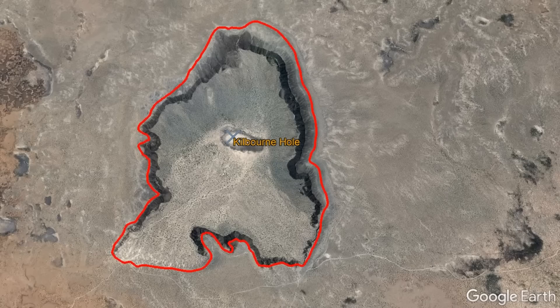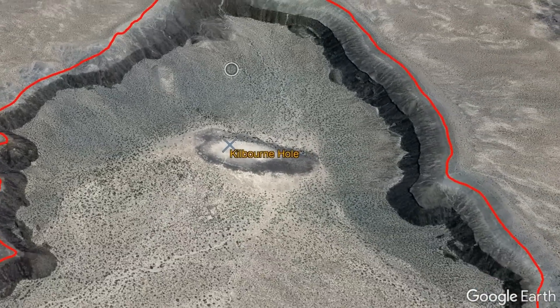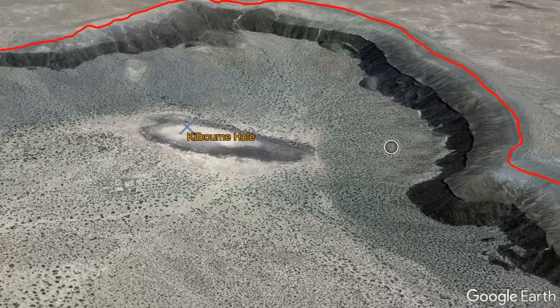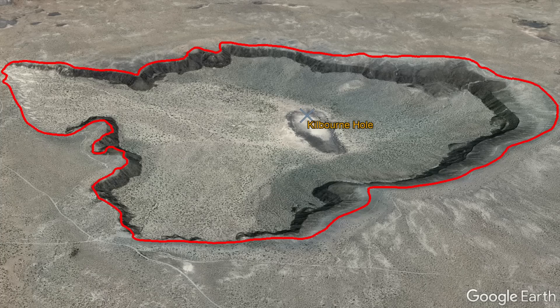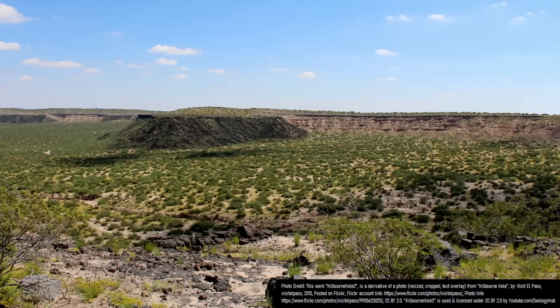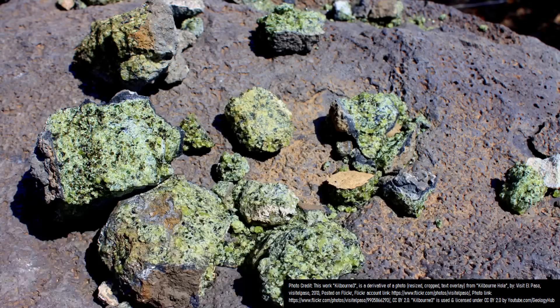The fascinating Kilbourne Hole is also volcanic in origin, as it is in fact a type of volcanic explosion crater referred to as a maar. It measures an impressive 12,580 feet long, 9,000 feet wide, and 440 feet deep. Within this crater are numerous pieces of Earth's mantle — green and greenish-yellow crystals known as olivine, with the gem variety of this mineral being known as peridot.